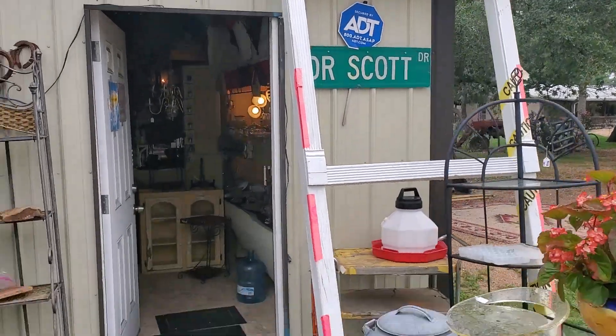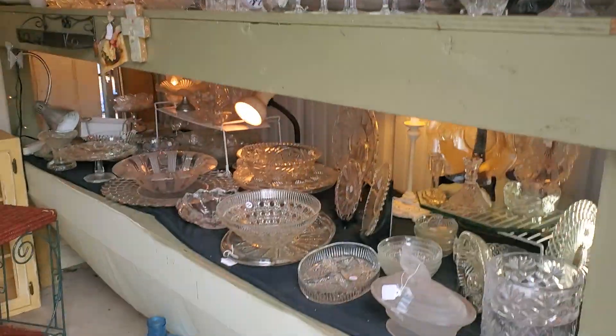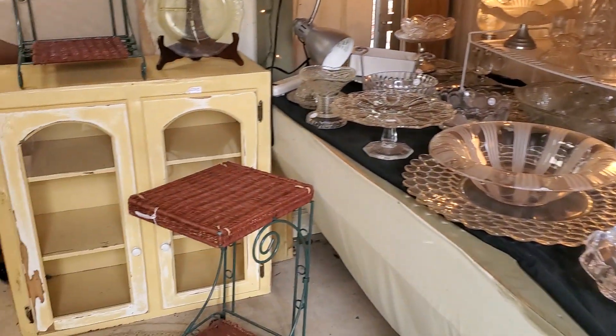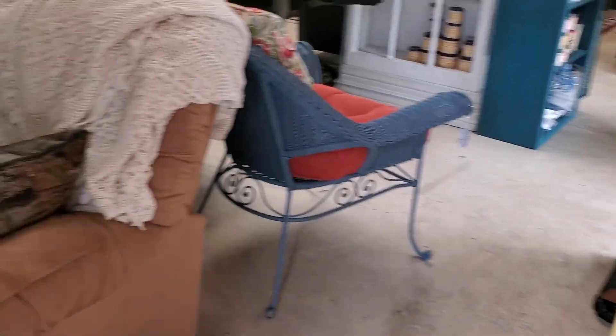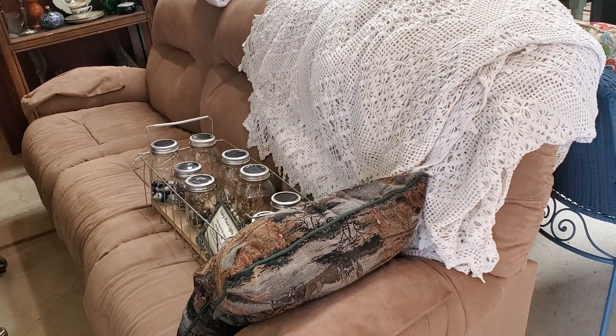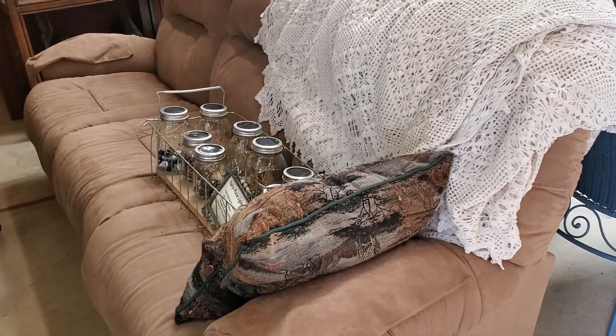Architectural arches. Let's walk in here and show you a few things. Quite a bit of crystal — all of the crystal is half off. That is an upper cabinet that's been distressed; it's really kind of cool. A dual reclining sofa — it has two recliners on it — microfiber.